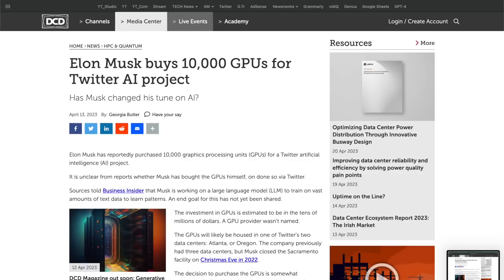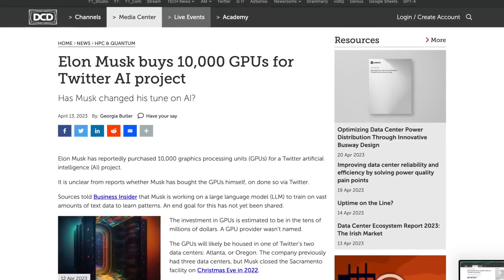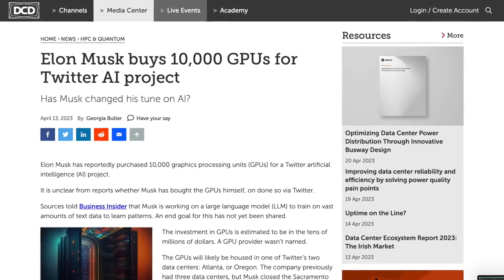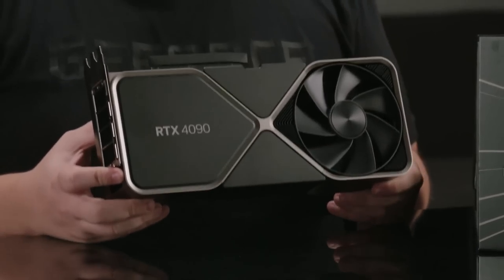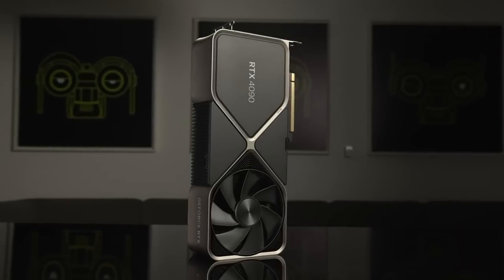Check this out: billionaire Elon Musk buys 10,000 Nvidia GPUs for an AI project. That is the kind of clients Nvidia is focused on right now — that and whoever buys the RTX 4090s and 4080s at high prices. Everyone else matters little.